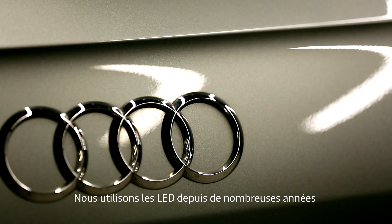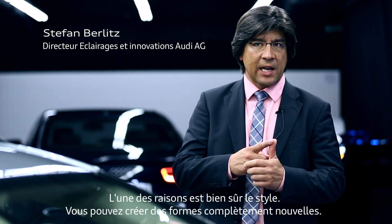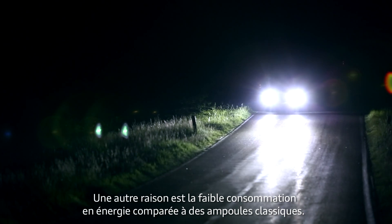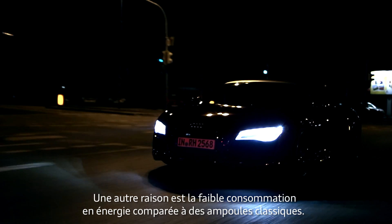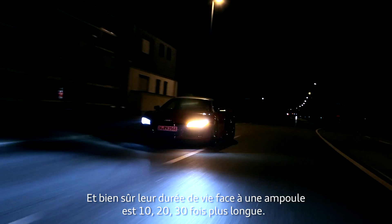We have been using LEDs for many, many years. We were the first to introduce full LED lights. One of the reasons was, of course, styling — you can create something completely new. The next thing is that the energy needed to work with LEDs is much lower than with bulbs. And, of course, the lifetime compared to bulbs is 10, 20, 30 times more.